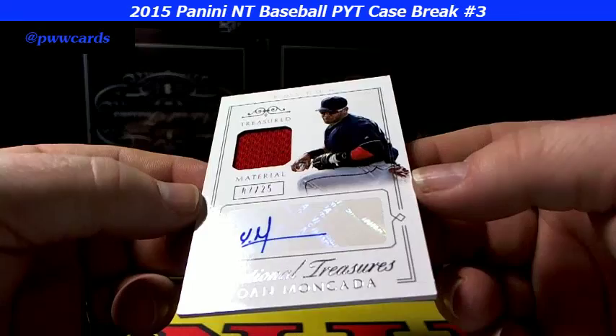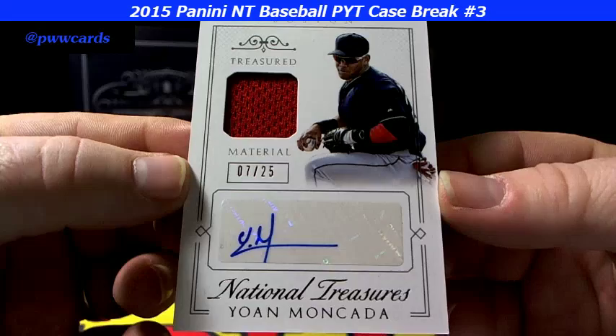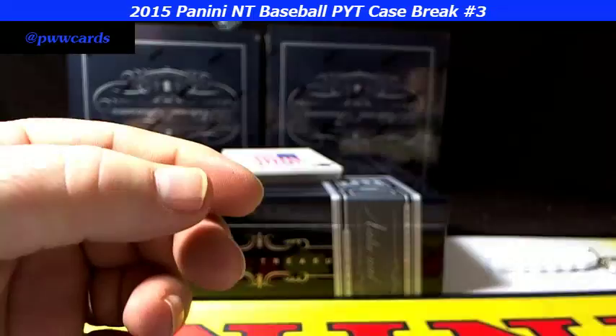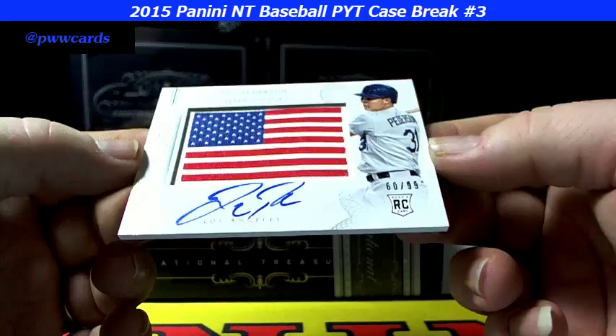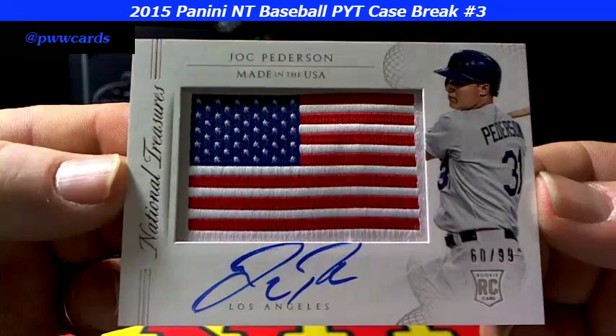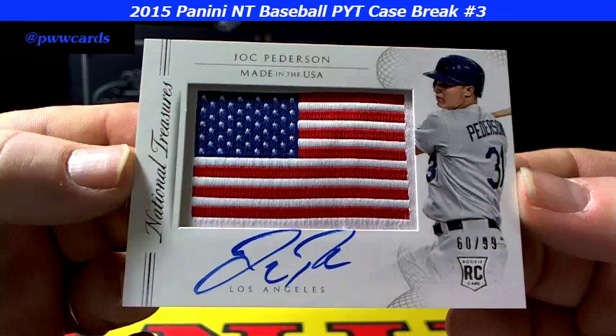7 of 25 for the Boston Red Sox — Yoan Moncada. It's a little tiny signature, but nonetheless it's there. And we got another flag card here — 60 of 99, Jack Peterson, for Los Angeles. Nice card, bright patch — got a little wave into it so it's a little game-worn. 60 of 99 on the Peterson.